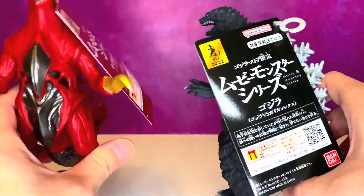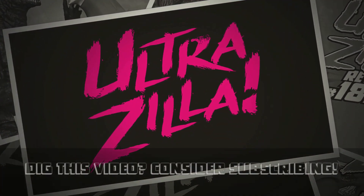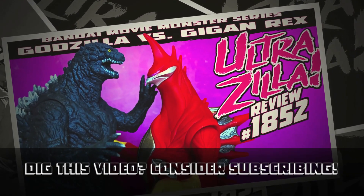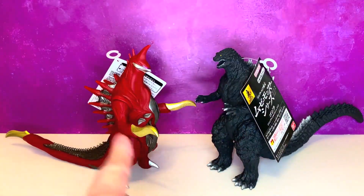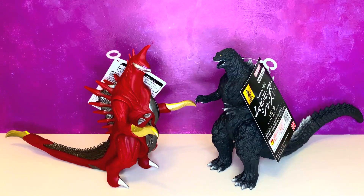Anywho, that's enough about the cards. Without any further ado, let's get to the review. And before we look at these guys in full, to help me do this review, I'm here with UltraZilla Jr. That's right, because UltraZilla Jr. really liked Gigan Rex — the short, right? How many times did we watch it? Four? Maybe five times.